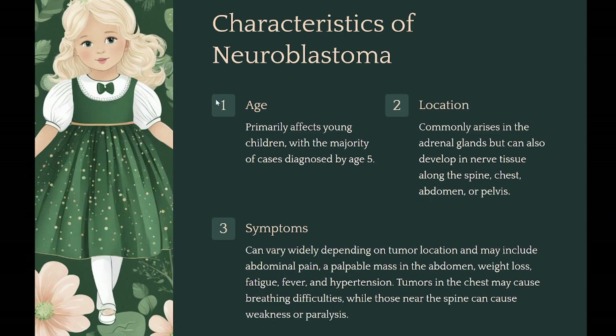Symptoms can vary widely depending on tumor location and may include abdominal pain, a palpable mass in the abdomen, weight loss, fatigue, fever, and hypertension. Tumors in the chest may cause breathing difficulties, while those near the spine can cause weakness or paralysis.